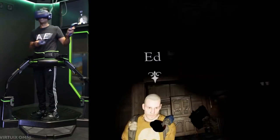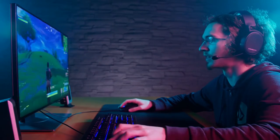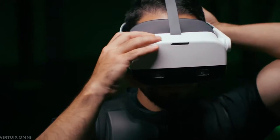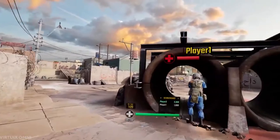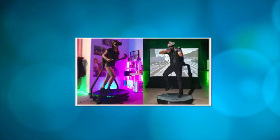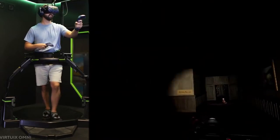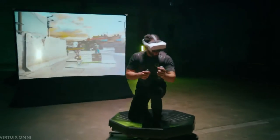Virtuix Omni VR Treadmill. Many people believe that gaming is a sedentary activity, picturing gamers sitting on their couches or in their computer chairs munching Cheetos and playing games for hours. While it may be the preferred gaming environment for some, others prefer more involved games — that is why Wii systems are so popular. The Virtuix Omni VR Treadmill is expected to follow suit. You get an omnidirectional VR treadmill that you can use for both walking and running, ideal for folks who wish to stay active while playing virtual reality games.